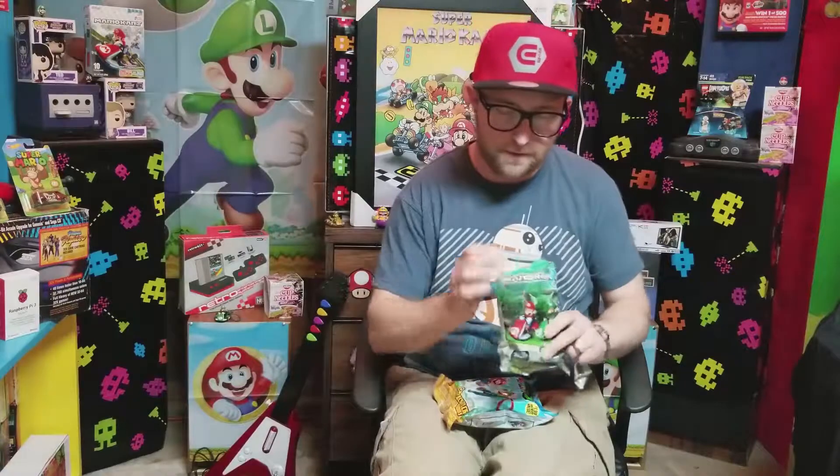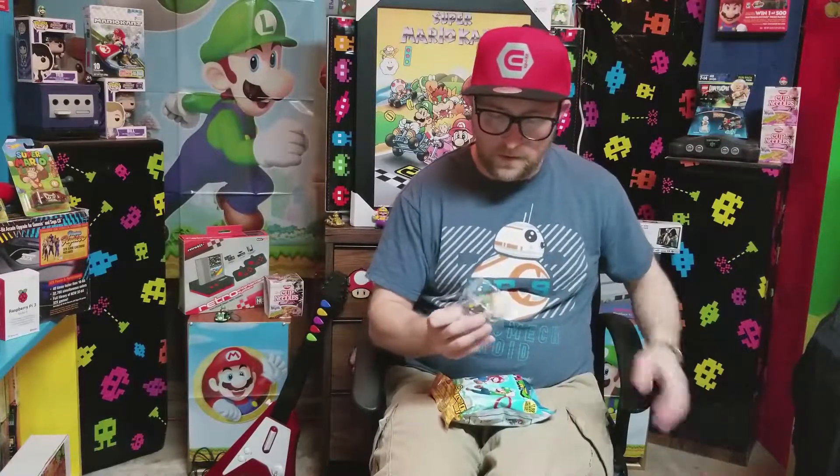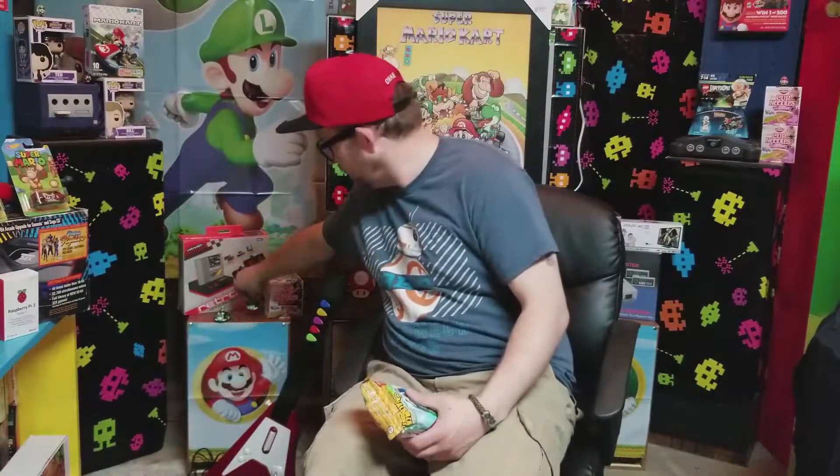Here's to another one. We're going to open up this one. What do you know — I got a duplicate. Well, you can never have enough Luigis. So we got a Luigi. We'll put him in the retro cave right here. Got two Luigis.